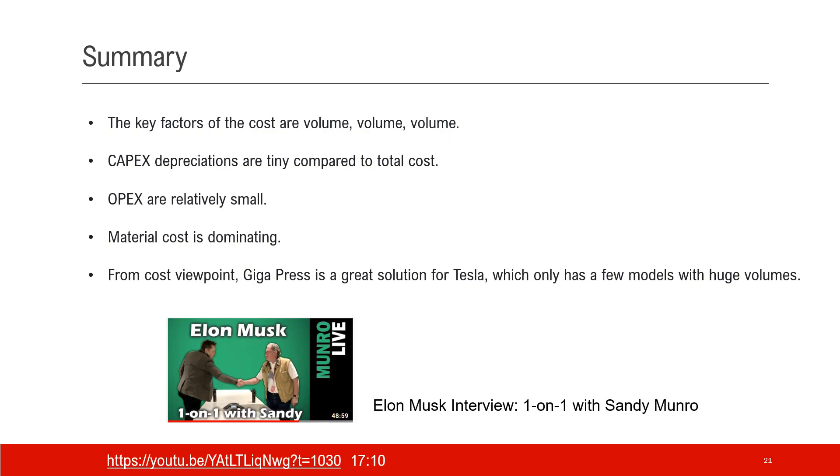This is the summary of the presentation. The key factors of the cost are volume, volume, volume. The machine can be very expensive, the mold can be very expensive, but once you divide by a huge denominator — which is volume — the cost comes down to a very little number. The capex depreciation is actually very tiny compared to the total cost. OPEX is not tiny, but still relatively small. Material cost is dominating at roughly 87%. From the cost viewpoint, Gigapress is a great solution for Tesla, because Tesla only has a few models with huge volumes.